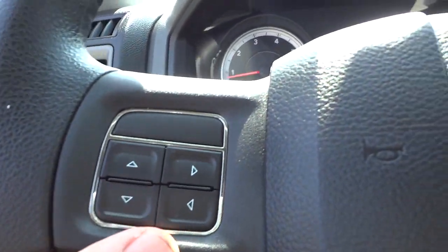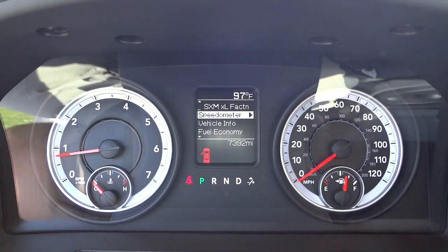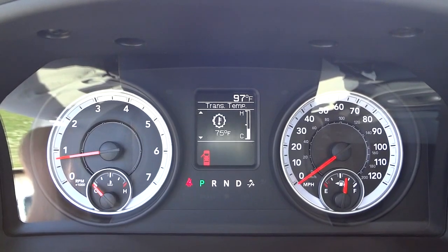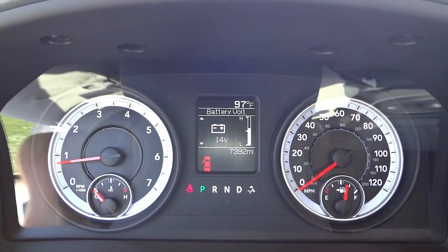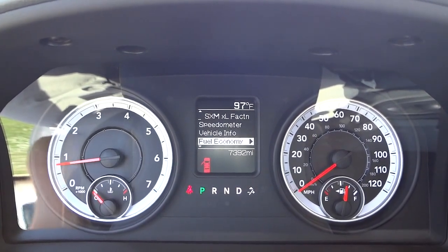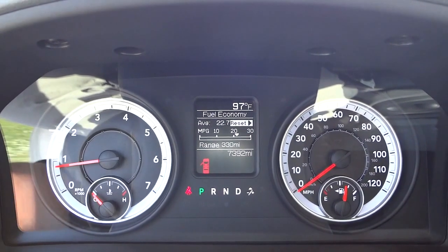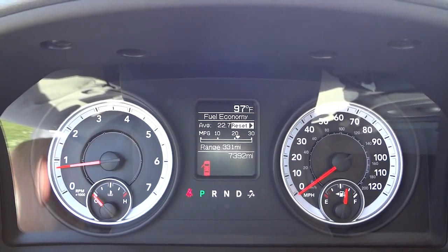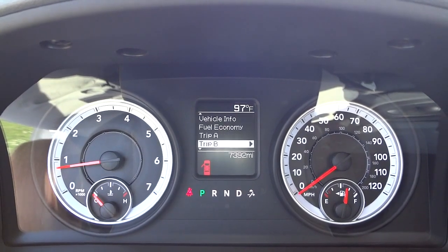I'll scroll through the menu so you get an idea of what's in here. It does have satellite radio. Going into vehicle info, you can see different information about your vehicle. Under fuel economy, it averages 22.7 — some of that is idling, but I think it gets a little better than that on the highway. There are your trips as well.